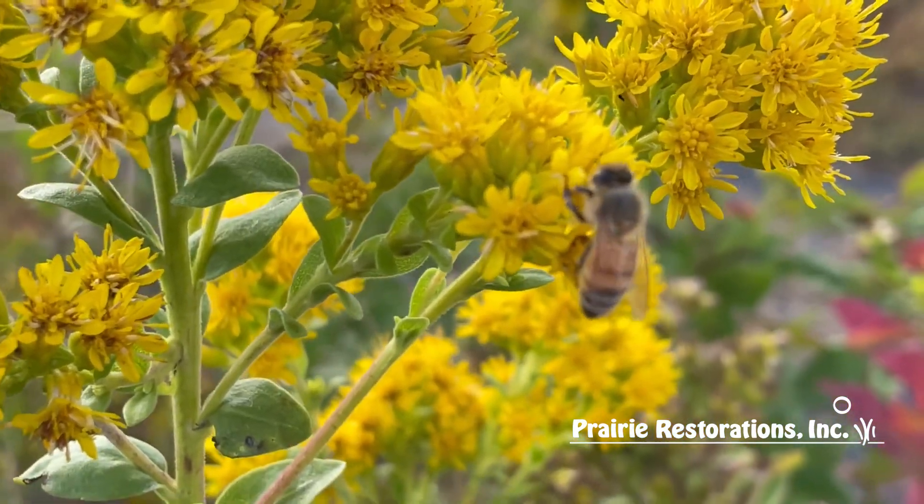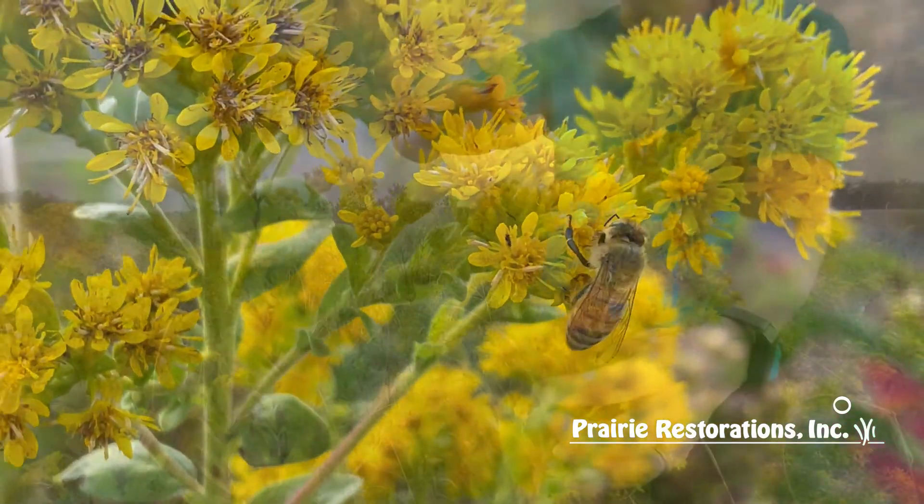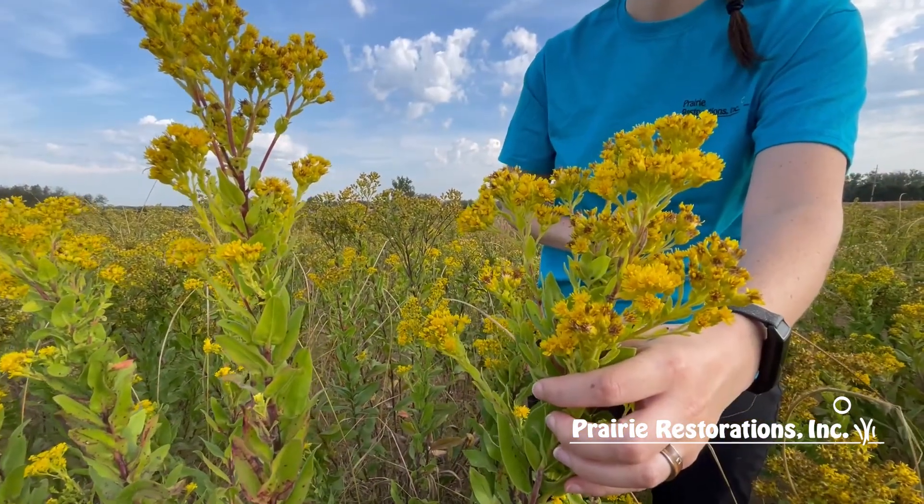They do well in dry and mesic soils with full sun. They do not do well in full shade or wet and clay-rich soils.